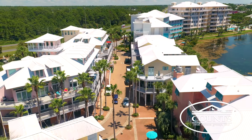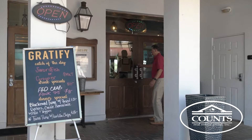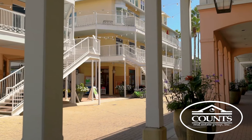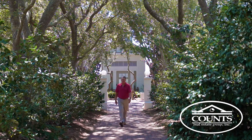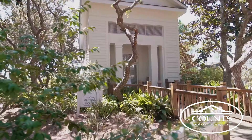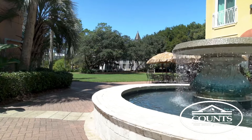In downtown Carillon, there is dining, shopping, exercise, and a full-service salon and spa. The old world charm, architecture, and the pedestrian village provides a sense of community that offers a unique opportunity for a wonderful lifestyle of exploration and serenity all at the same time.